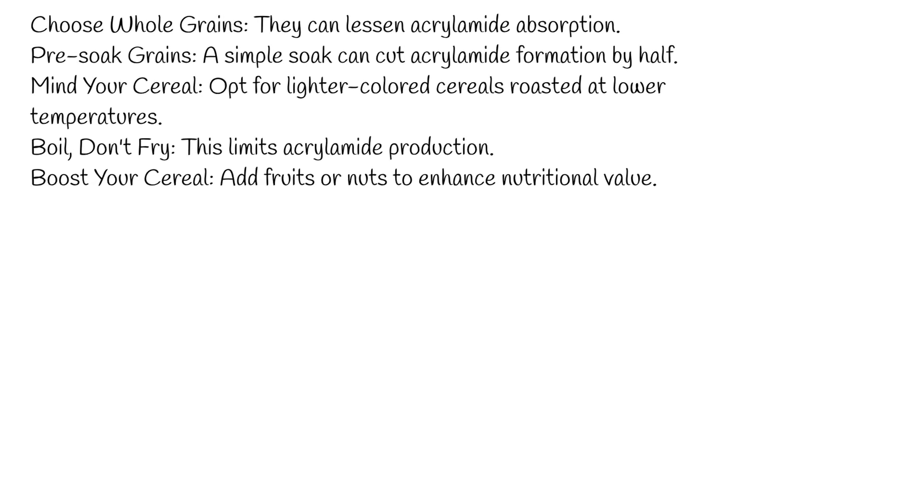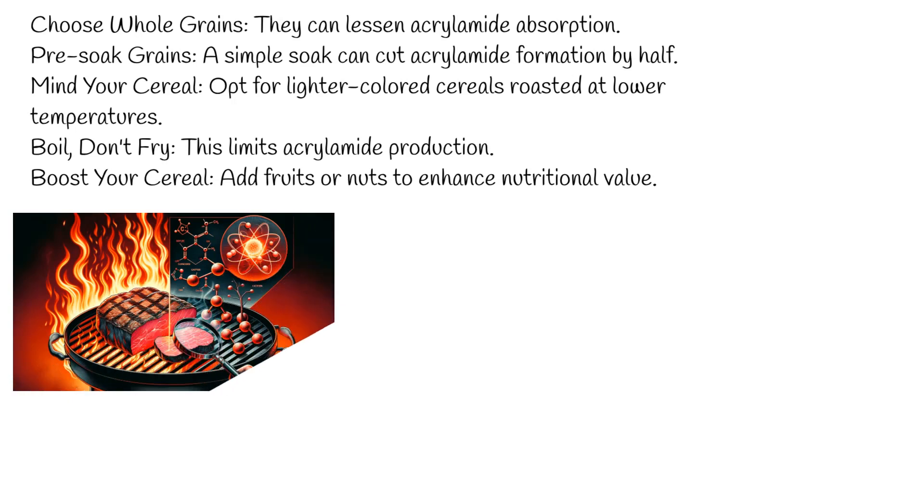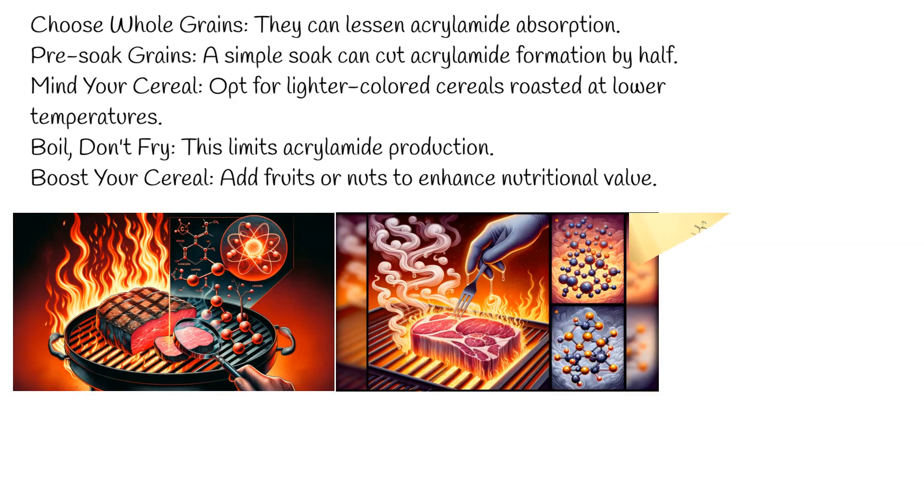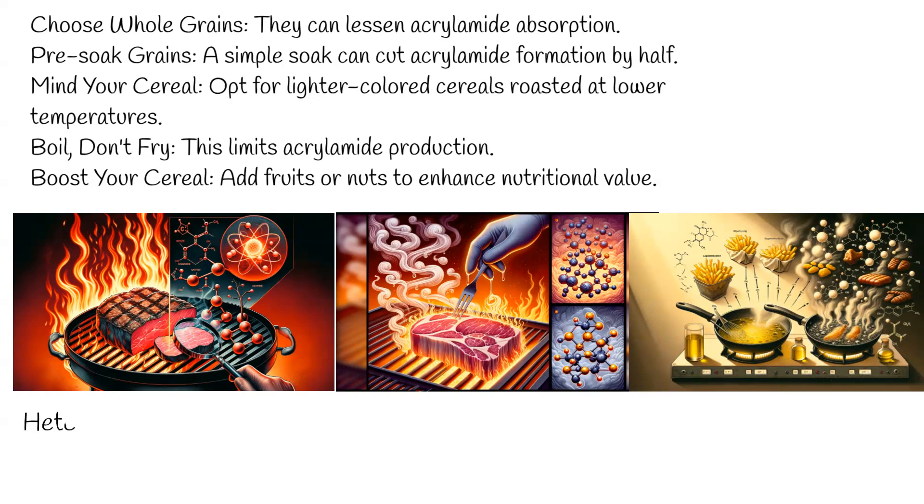Remember, acrylamide isn't the only frying-related health concern. Frying can also produce carcinogens like heterocyclic amines and polycyclic aromatic hydrocarbons, as well as harmful aldehydes.